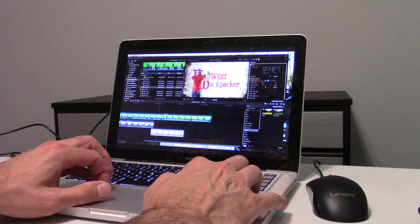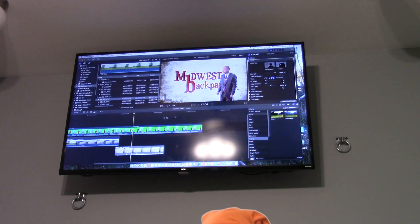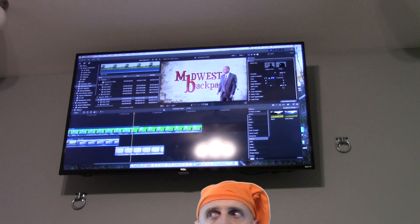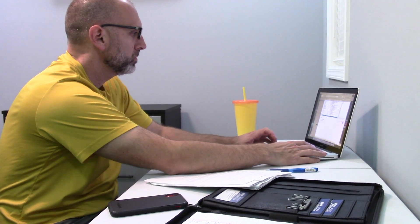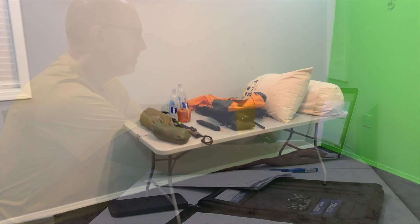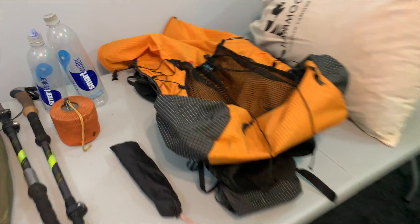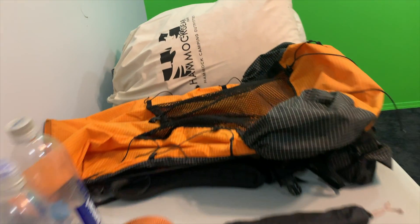The Hammock Hotel will also be used as a video editing suite where I can hook my laptop up to the 55 inch monitor to edit my videos. It will also be used as an office where I can stay home from work occasionally and work out here in the quiet. It can also be used as a trip staging area where I can lay out all of my gear before going on a trip. That's the Hammock Hotel — my project for the last month and a half since I got home from Colorado.